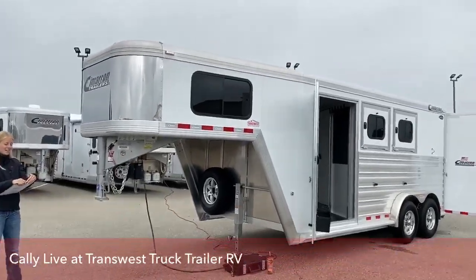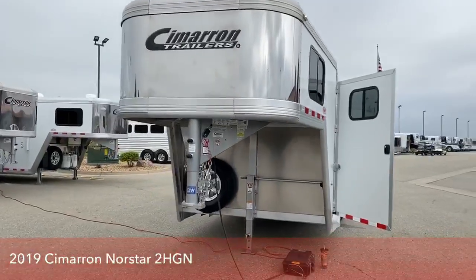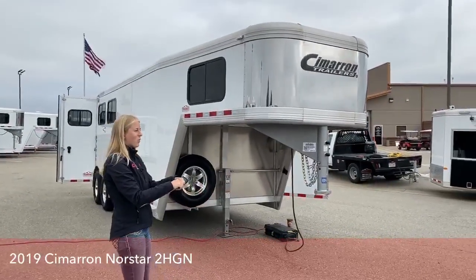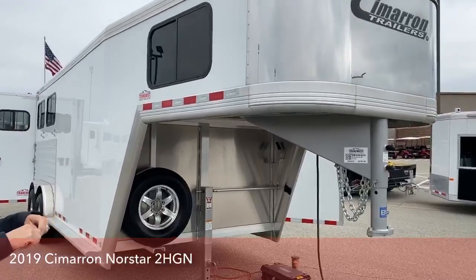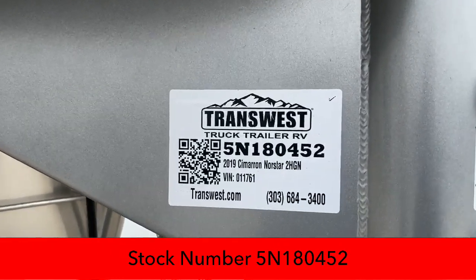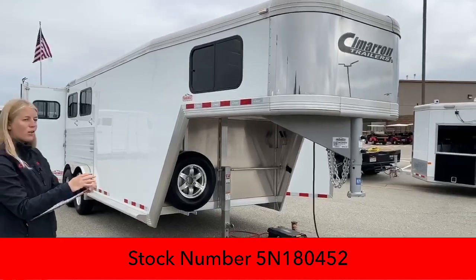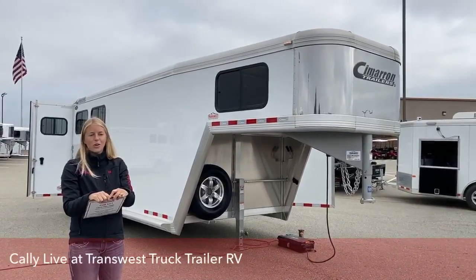This trailer is a 2019 Cimarron Northstar two horse gooseneck. While a lot of people only have two horses, a lot of times they'll get that third stall just in case they need a little storage. We've set this trailer up particularly for people that want a lot of storage but are only hauling one to two horses. Stock number is 5N180452, and it is a 2019, so it is time for this trailer to find its new home.